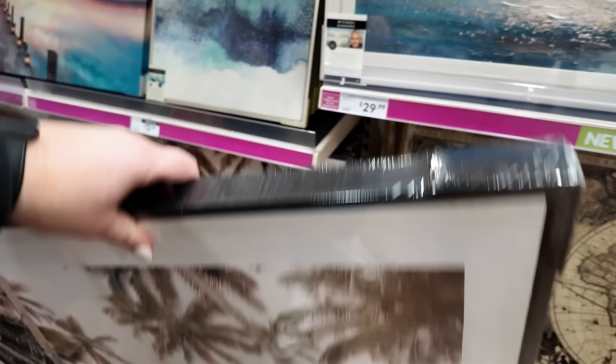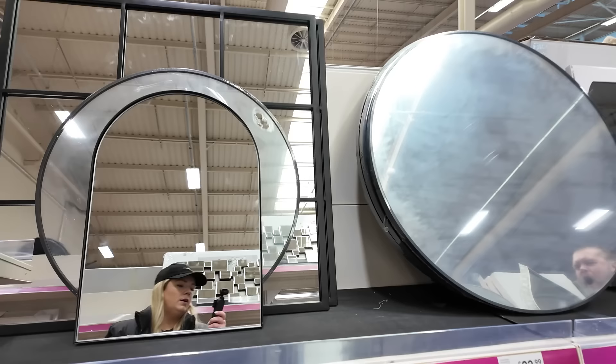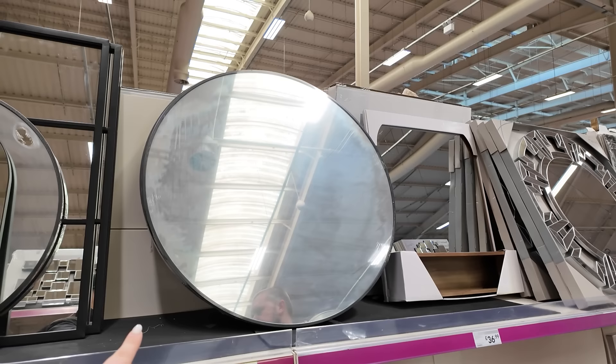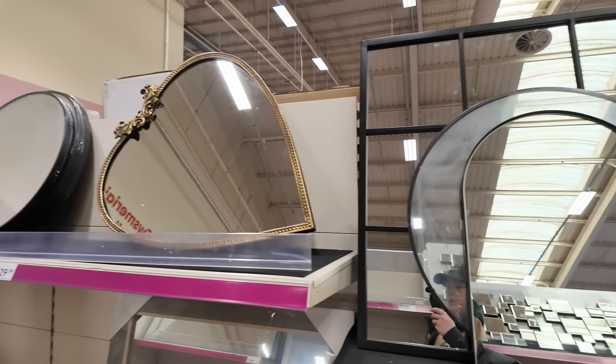If that didn't have the glitter on I'd be buying that. This is quite good - the mirror. People always ask where our bathroom mirrors are from and we normally go IKEA. An 80 centimeter mirror with just a simple black frame - that one's 33 pounds which I think might be a little bit cheaper than IKEA actually.